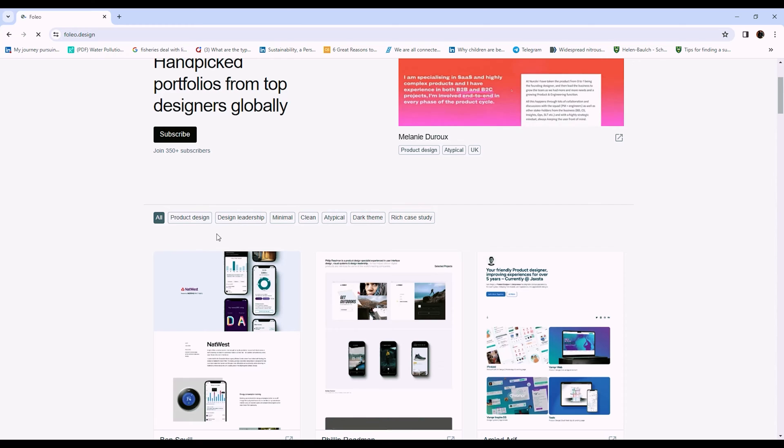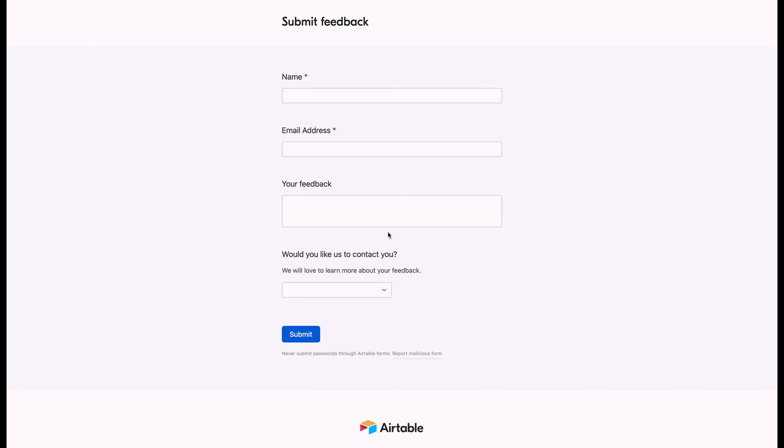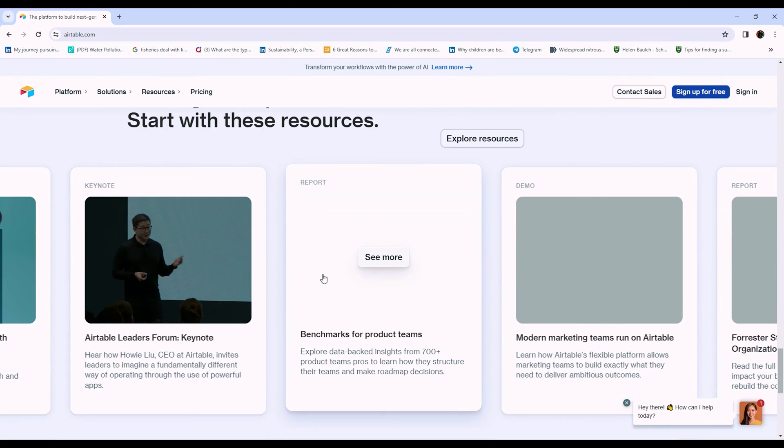For example, I use Airtable to collect feedback on Folio, a website I created to showcase the portfolios of top designers globally in one place. Airtable helps me collect feedback about user experience on that website and even enables users to submit their portfolios. I'll be sharing more about Folio later in this video.